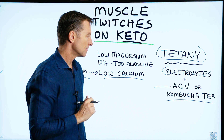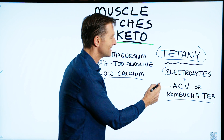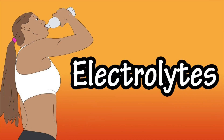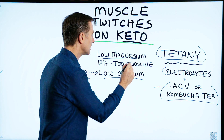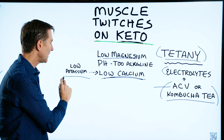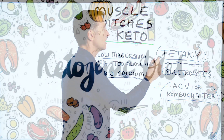However, when you start doing keto, ketones are acidic. So the chances are it's not the pH that's the problem — it's the electrolytes. There is one key group of nutrients that you definitely need more of when you do keto, and that is electrolytes. If you have low magnesium or low calcium — which, by the way, could be because you have low potassium — those losses of electrolytes are the most likely cause of tetany.